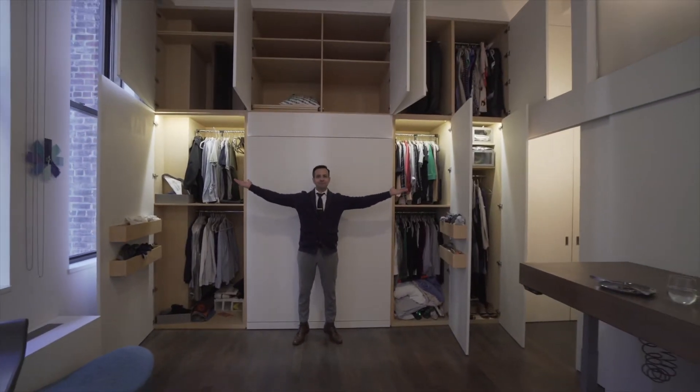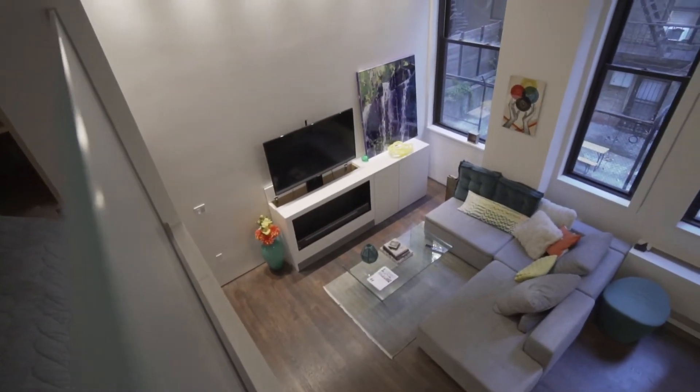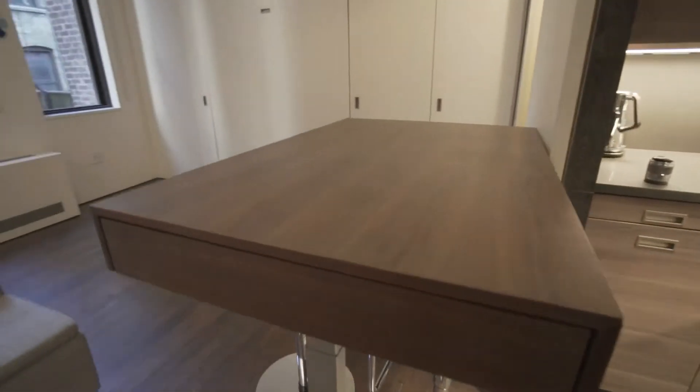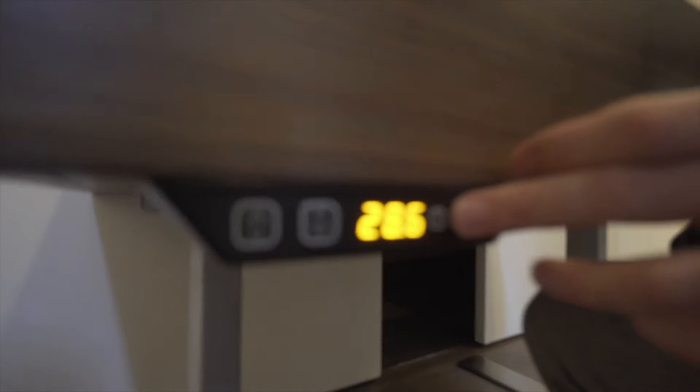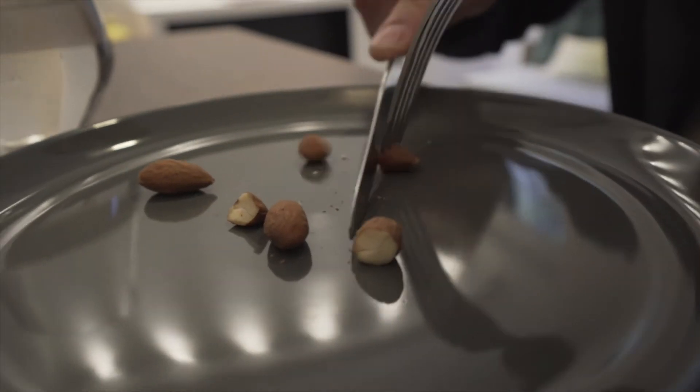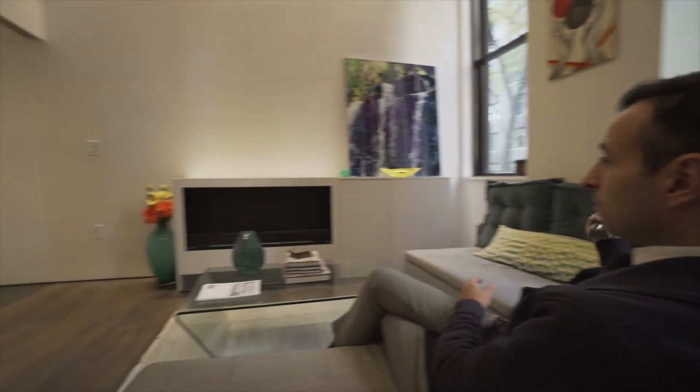Eight closets — more than a two-bedroom one down the block. Custom Murphy bed, additional sleeping loft, and a desk that becomes a dining table or a coffee table with a pushable button. I can be working on my computer or I can be eating dinner. And a hidden TV — all you have to do is push a button.